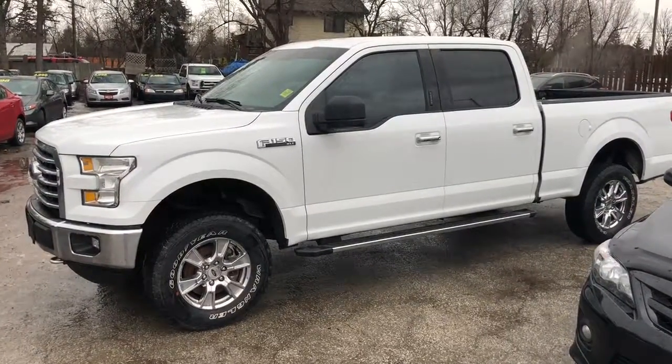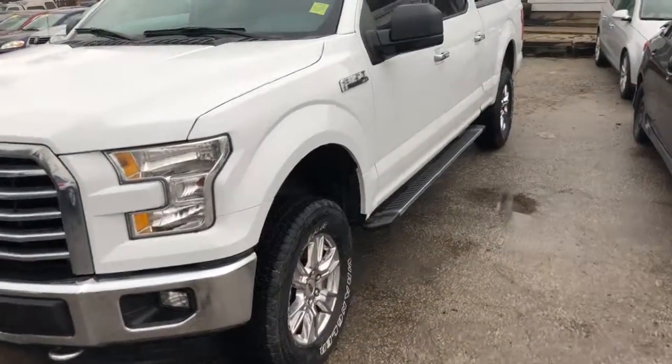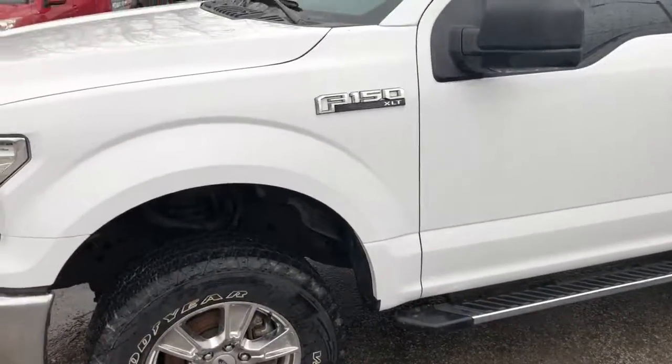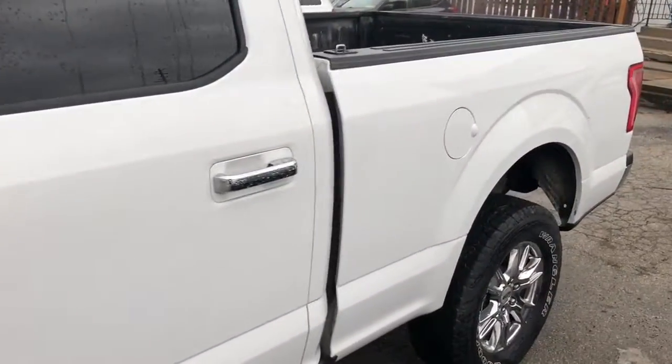It's a 2016 Ford F-150 XLT with the XTR package. You can see it's got running boards, a self-leveling kit, 5.0 liter V8, chrome wheels, the long wheelbase version, full four-door.